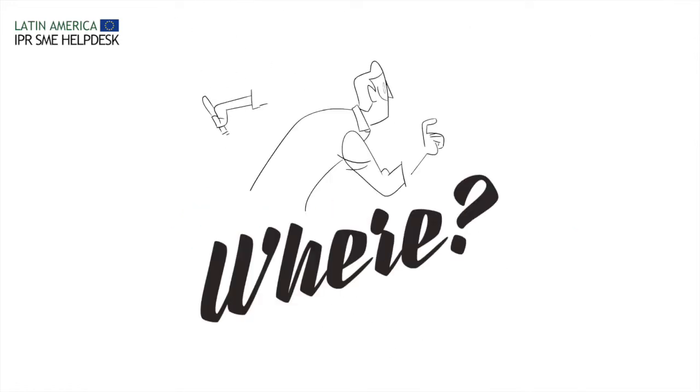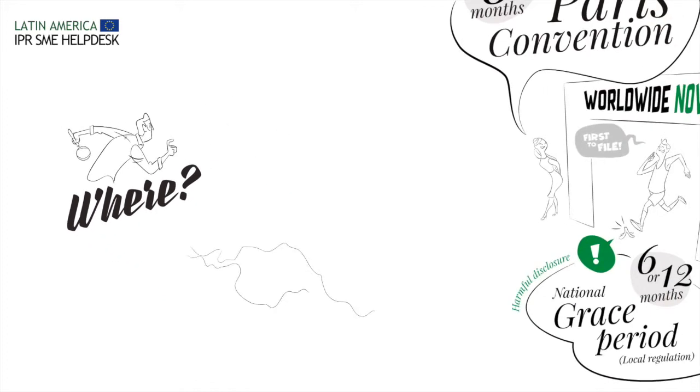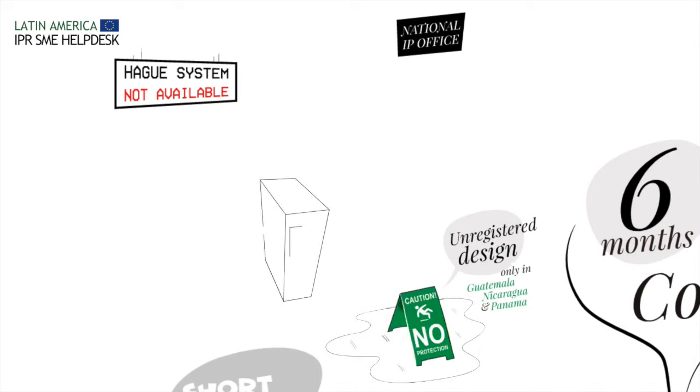Where should I register my design? Protect it in at least all those countries where you aim to operate at short and medium term. Bear in mind that design protection in Latin America varies from 5 to 25 years, depending on the country. However, please note that international registration through the Hague system is not possible in Latin America.